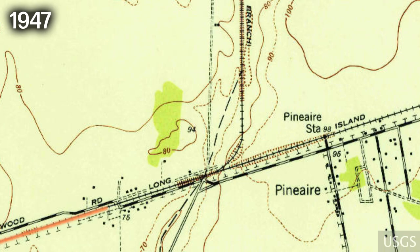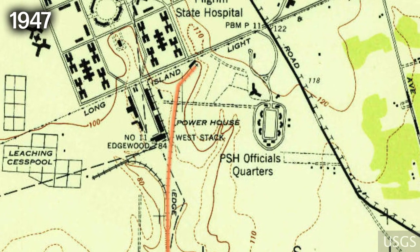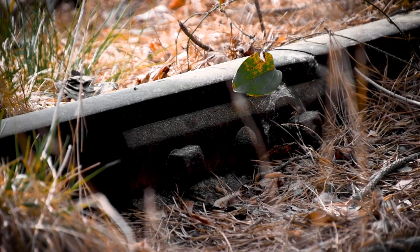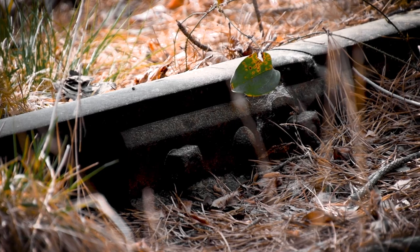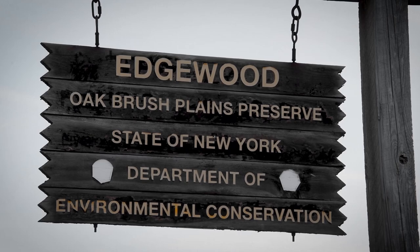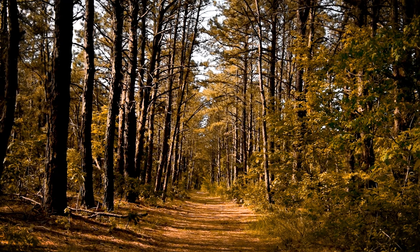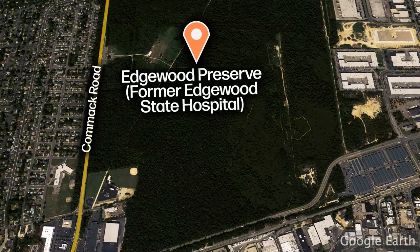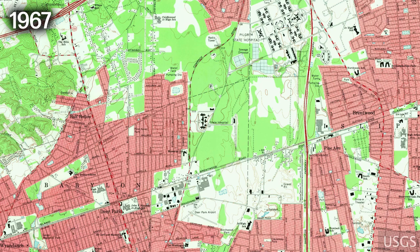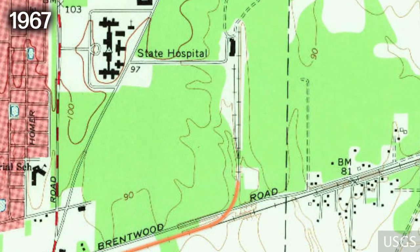The train spur is also visible on the 1947 USGS map. Finally, buried deep in the Edgewood Preserve, another abandoned train line still remains. Unlike the hauntingly abandoned Kings Park and Pilgrim, Edgewood has been completely demolished, leaving a nature preserve in its place. However, the train spur can still be seen on the map view, branching off the main line just west of Deer Park Station. From there, the trains would continue north into the Edgewood Complex, and the spur can be seen on the 1967 USGS map.